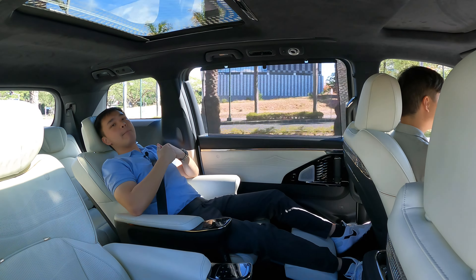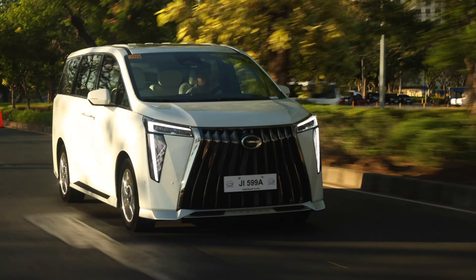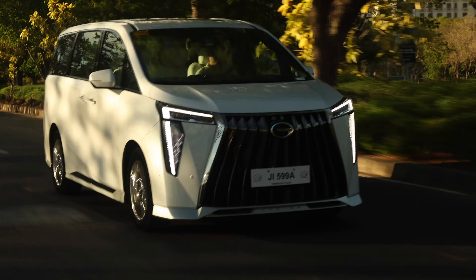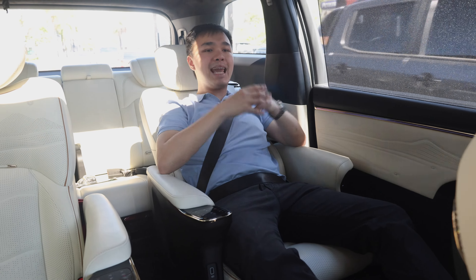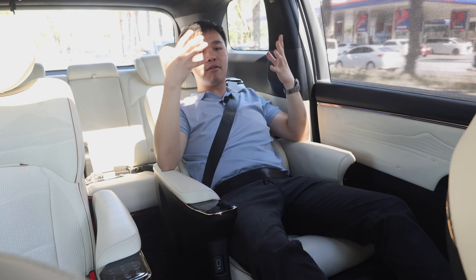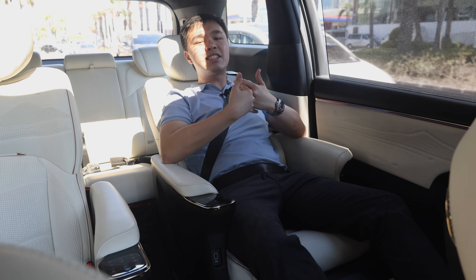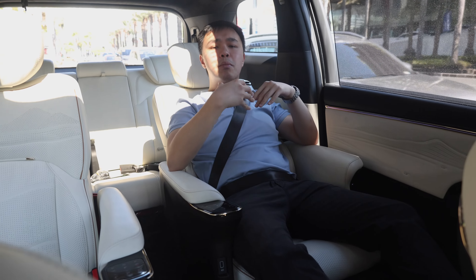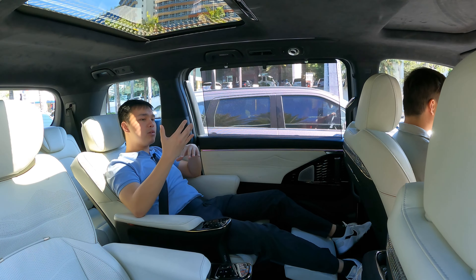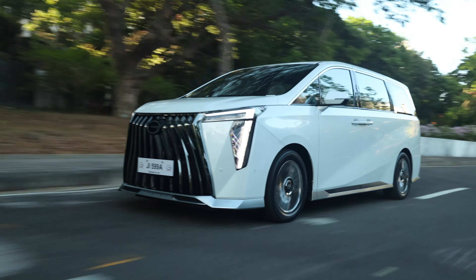The suspension inside the M8 is just super soft — tuned to be as disconnected from the outside road as possible. That is both a good and a bad thing. The pros: if you really don't want to feel anything from the outside world and just want maximum comfort, this is the car. However, if you get car sick easily, you might prefer the slightly firmer ride of the Toyota Alphard. Though on the highway, this car actually feels a little more stable than the Alphard.